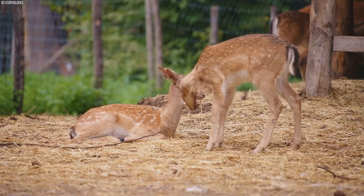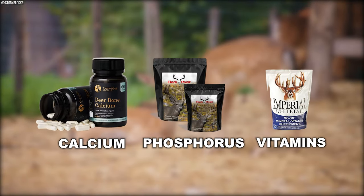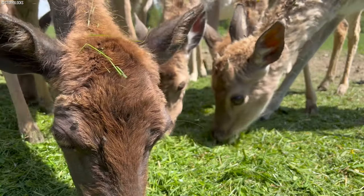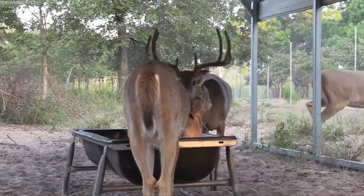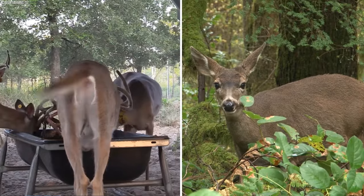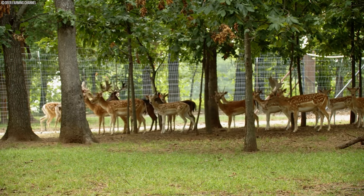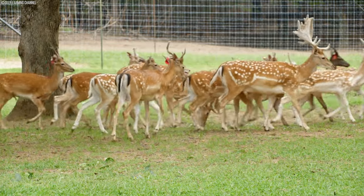Vitamins and minerals constitute vital components for sustaining deer health and vitality. Specific nutrients like calcium, phosphorus, and various vitamins are indispensable for bone development, which intricately influences antler growth. Micronutrients such as zinc, copper, and selenium play pivotal roles in fortifying the immune system and facilitating metabolic function. The antler growth cycle is a dynamic process that requires precise nutritional support to meet the unique dietary requirements of deer at each stage.